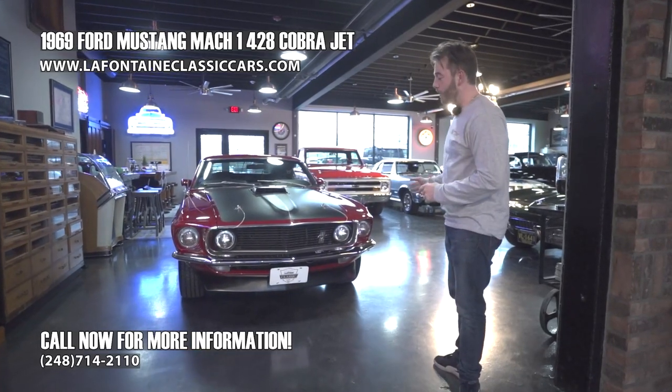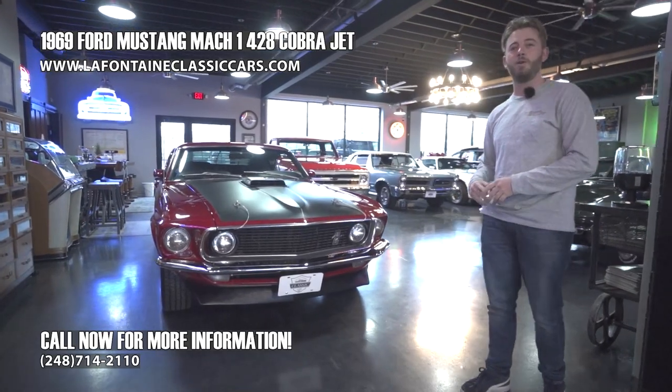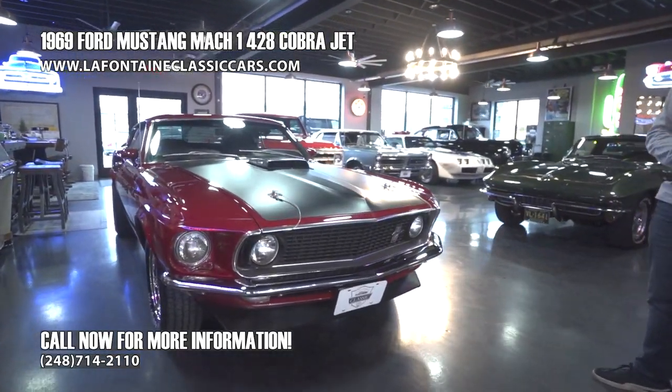It is fully restored — one of the nicest I've seen. We're going to give you the grand tour of the '69 Mustang.